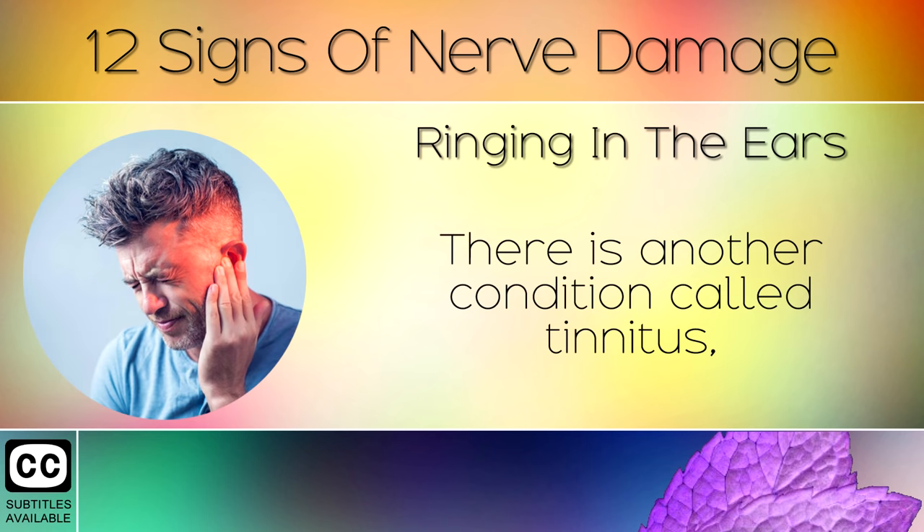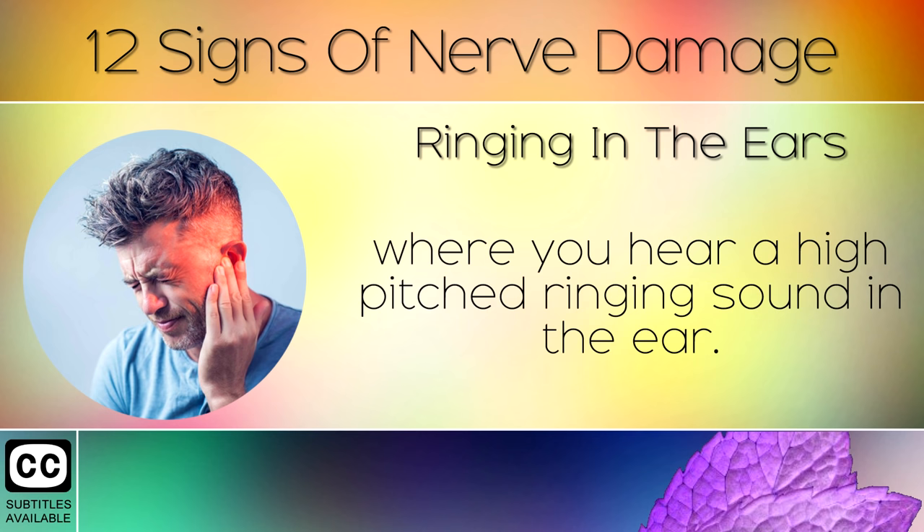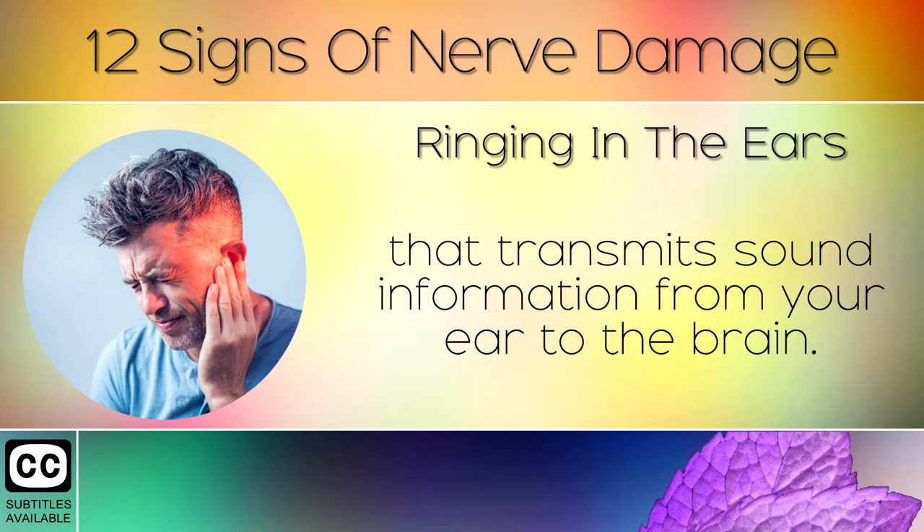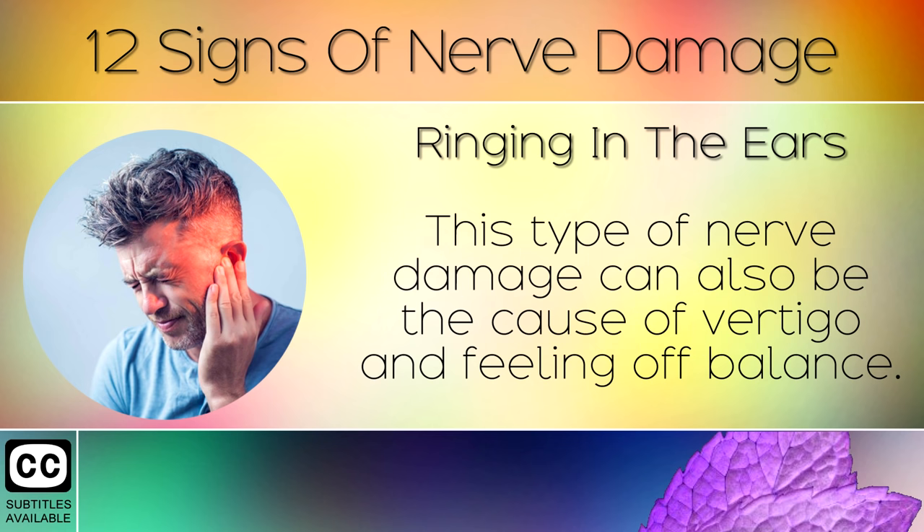Sign 5: Ringing in the Ears. There is another condition called tinnitus, where you hear a high pitched ringing sound in the ear. This is caused by inflammation or damage to the auditory nerve that transmits sound information from your ear to your brain. This type of nerve damage can also be the cause of vertigo and feeling off balance.